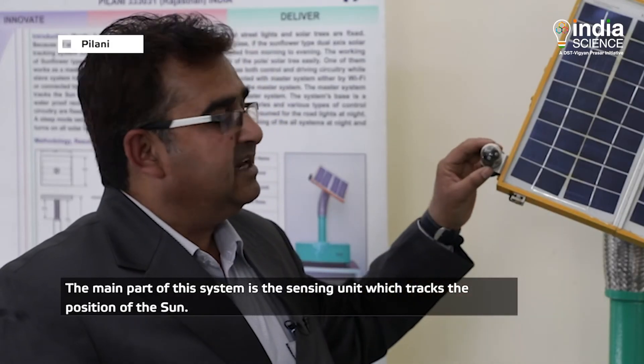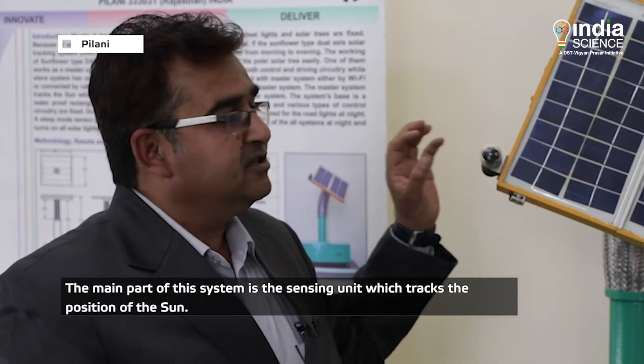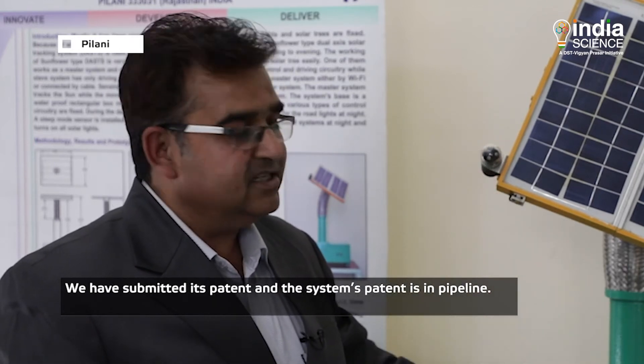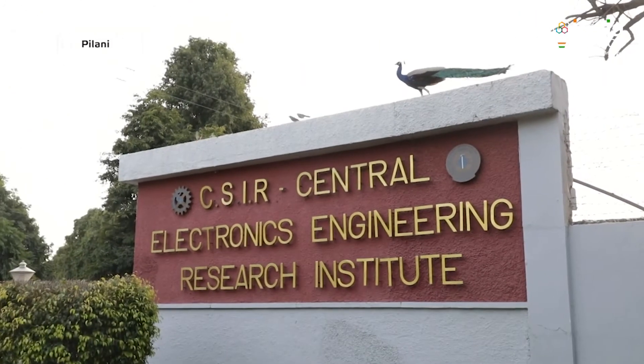The main function of the system is a highly sensitive sensing unit that tracks the sun's position. The patent for this technology has been submitted and is currently in the pipeline.